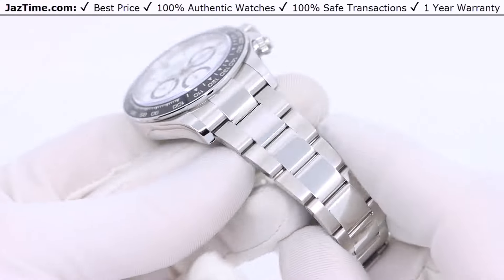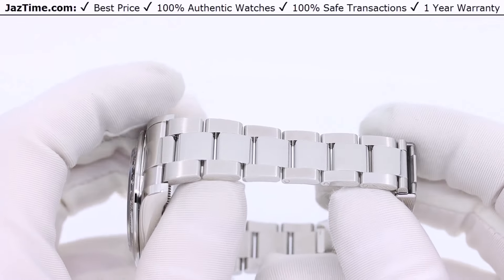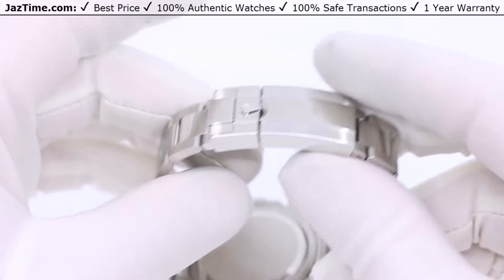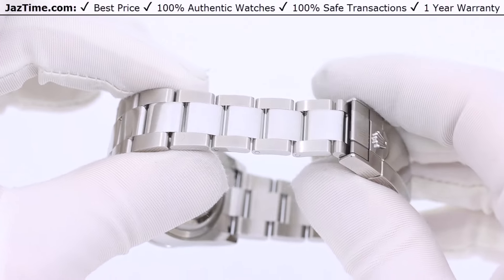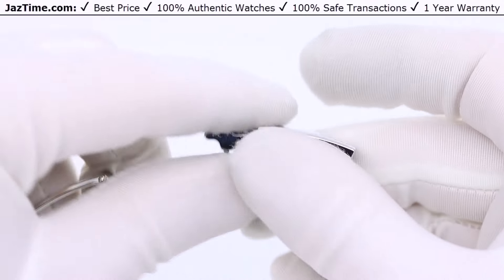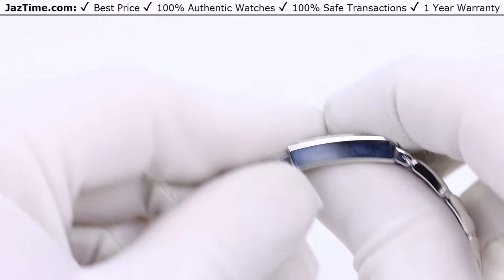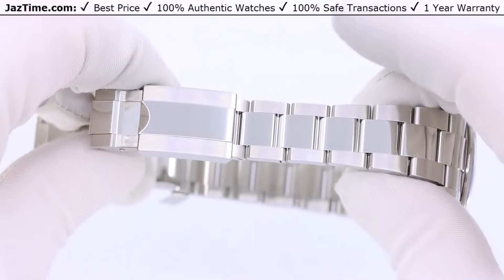Now let's move on to the bracelet. The bracelet hasn't really changed from this generation or the last few generations. It's your standard Oyster bracelet — they don't make the stainless steel Daytona in any other bracelet option, not Jubilee or Oysterflex. The Oyster is their most sporty bracelet, with flat three-piece links and a safety-lock fold-over clasp that includes an easy-link five-millimeter comfort extension, allowing you to change the bracelet size without tools when your wrist expands or contracts due to heat, cold, or humidity.